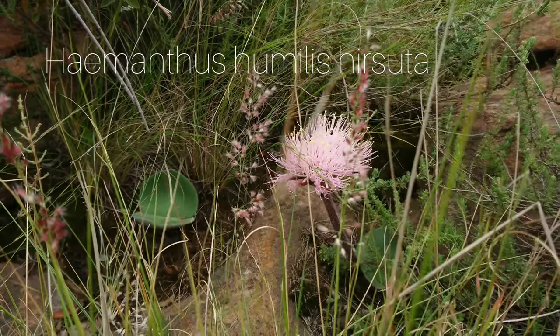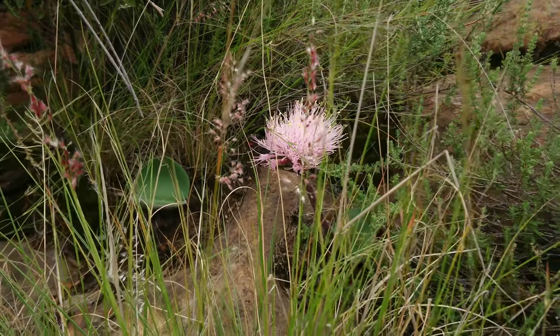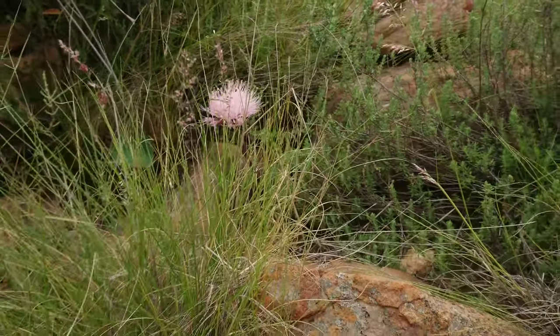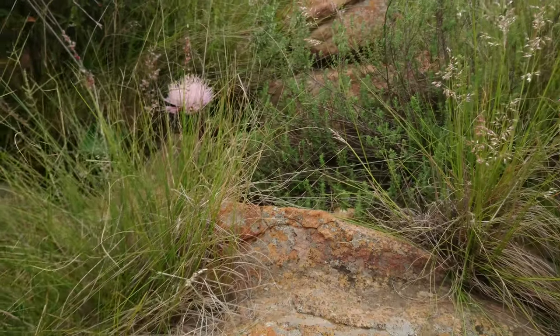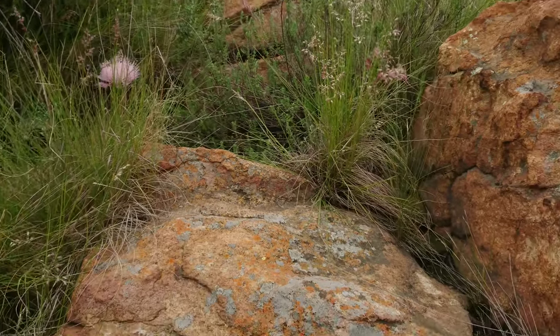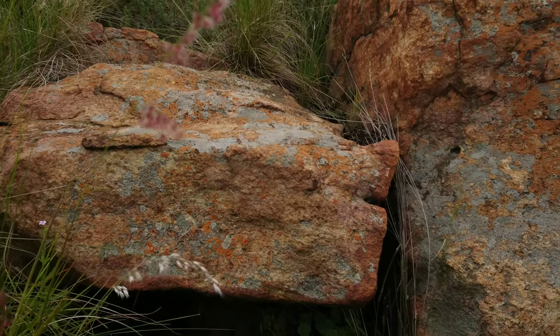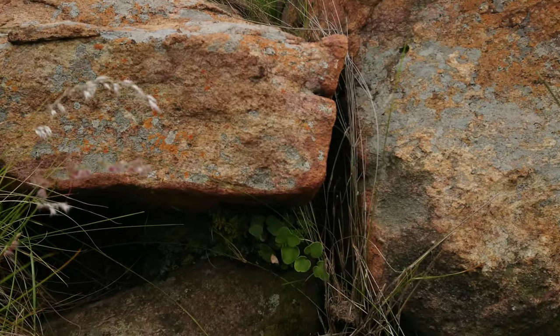I'll leave you with some footage here of Hemantus humulus subspecies Hirsutus. The stems of the flowers and the leaves are covered in tiny little hairs, which gives this silvery sheen appearance from a distance.